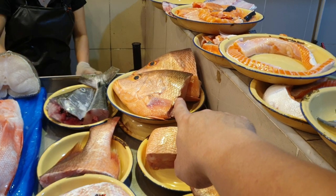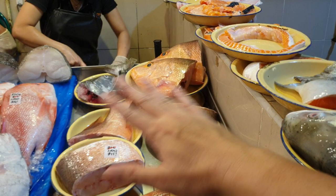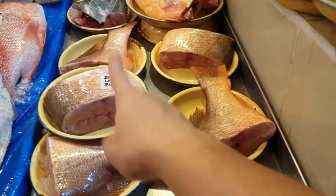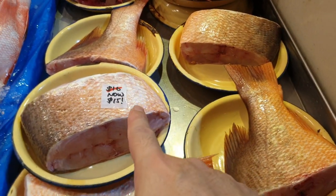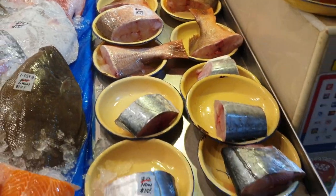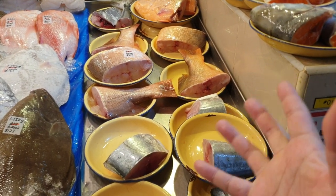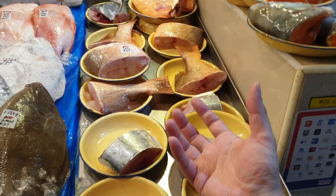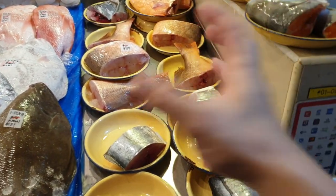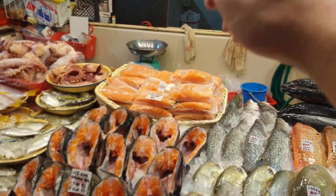Angkwe meat cuts and tails are $16, now $15. To be frank, nowadays big fish is very rare because I think with Ramadan they haven't started going full force to catch fish yet. So these few days you have to make do with angkwe, but I'll try to give you guys a discount on it.